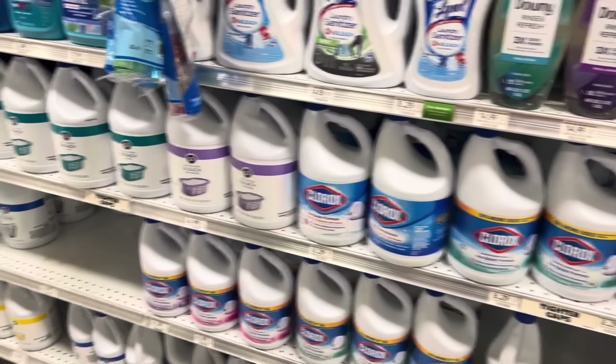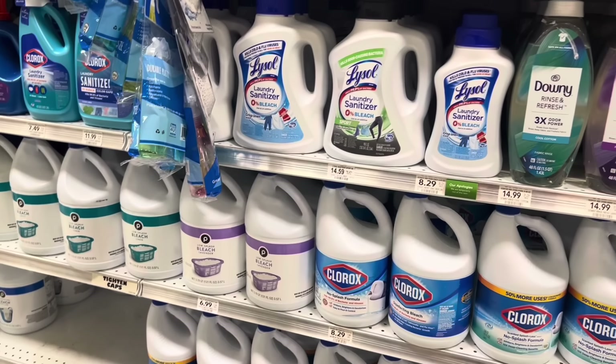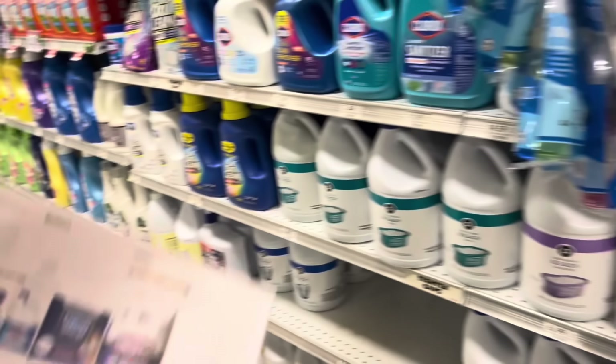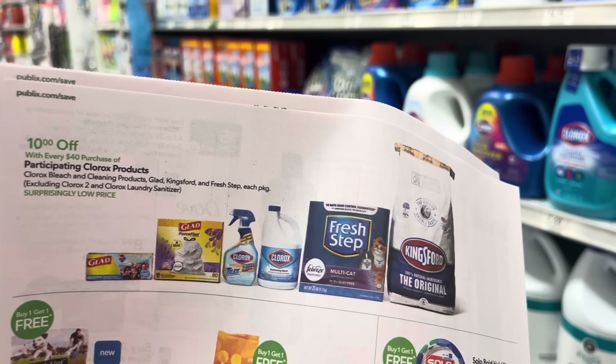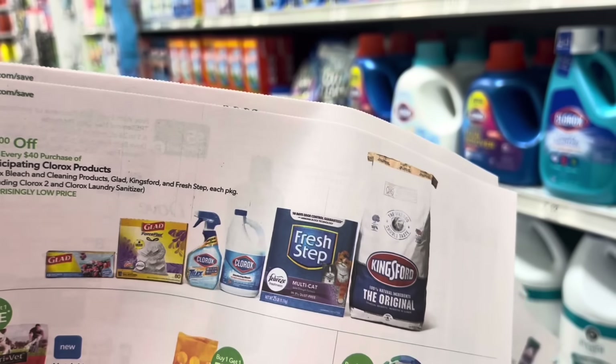If you need other products like Clorox or trash bags, I noticed in the weekly ad there's a promotion — when you spend $40, you're going to save $10 instantly. As you can see, it includes so many items. So if you know you're going to be grilling out soon or you're low on trash bags, here's another way to save on products you're paying for anyway.